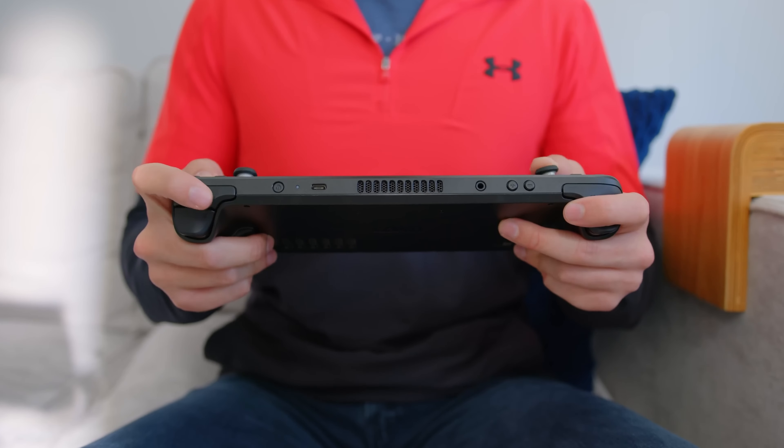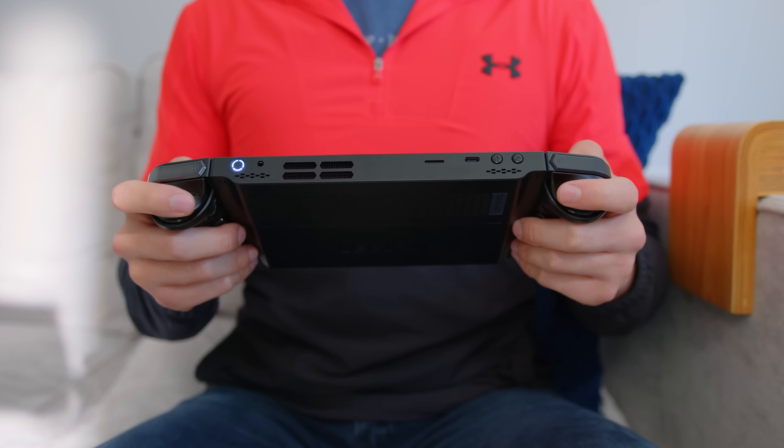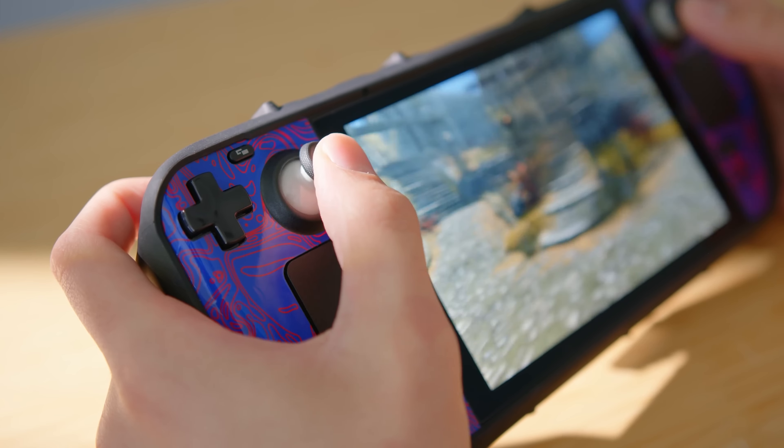Plus, if you don't have a stable internet connection you're out of luck, because many Switch games require updates to function properly. Then we have the category of Windows handheld gaming consoles. They look cool and pack a punch power-wise, but the battery life is meh at best, and using Windows 11 with a touchscreen or just a controller is horrible.